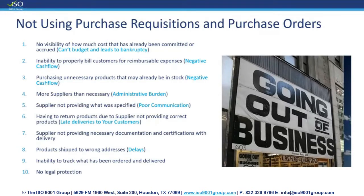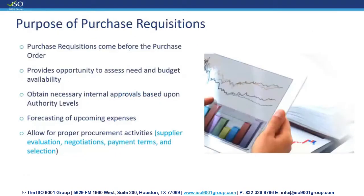If you just call someone up, there's no legal protection when the order was wrong. Maybe it was verbal and not clear — they shipped you the wrong color. You call and say 'I wanted it red,' and they say 'show me where you specified red.' This is why it's so important to use purchase requisitions and purchase orders, and I feel like this is a very important topic for organizations.